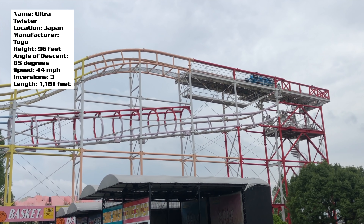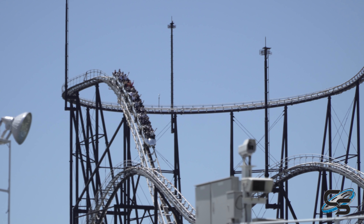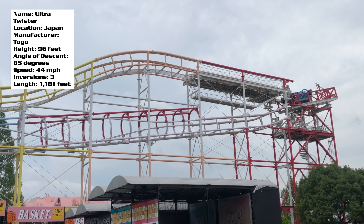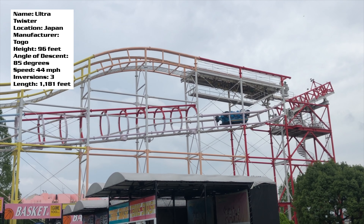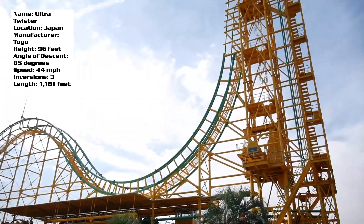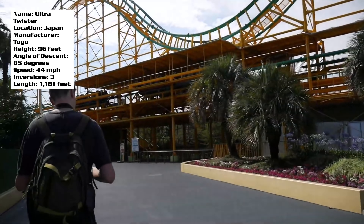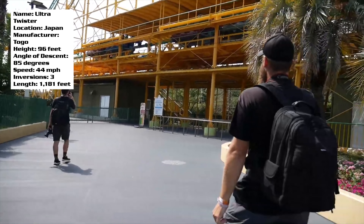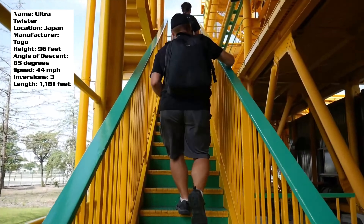To wrap this up: I am a big fan of TOGO Ultra Twisters. Now that I've done rides like Bandit and Fujiyama — these huge massive TOGO coasters — I think the Ultra Twister is still my favorite TOGO ride. They're so weird but they're cool. When people ask me about weird rides in Japan, I bring up the Ultra Twister. It's one of those iconic rides that at this point is signature only to Japan.